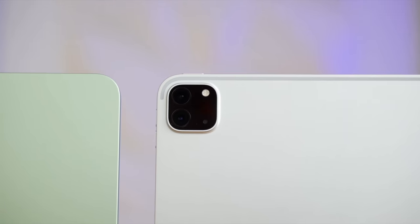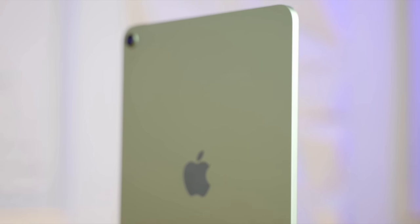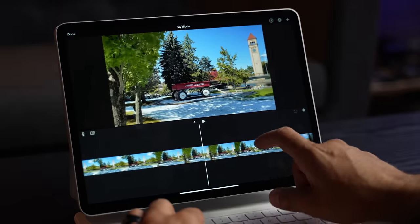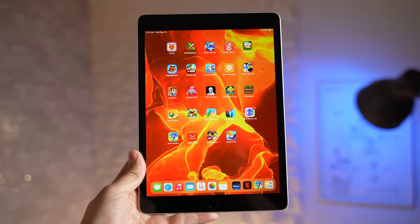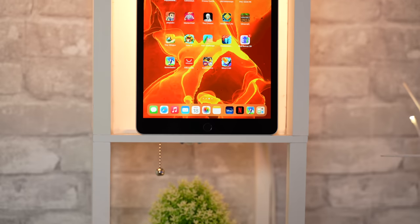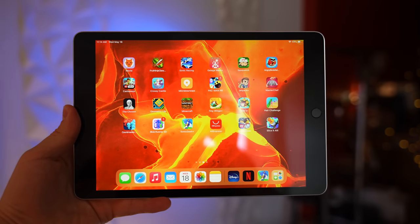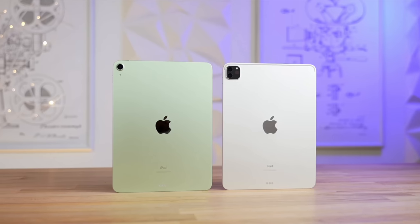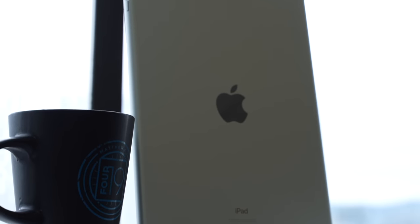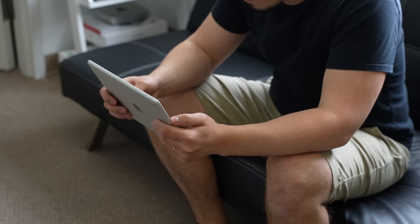I'm just gonna be real with you. I've been a huge fan of Apple's higher-end iPads for years because of factors like the updated design, feature set, and performance. But now that it's been over half a year since Apple's budget iPad 9 was released, I've realized that the 10.2-inch iPad accomplishes so much for so little, honestly packing enough features and performance for most people out there.